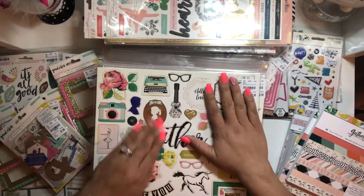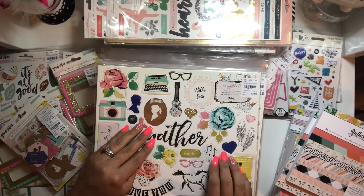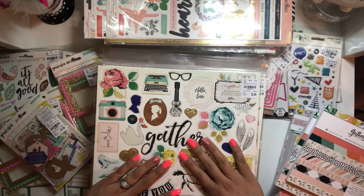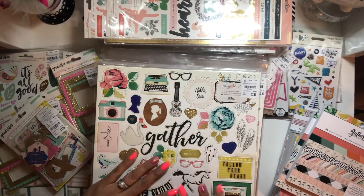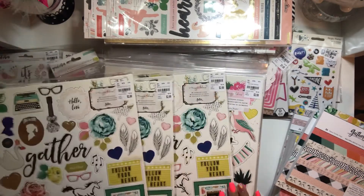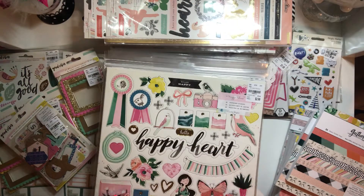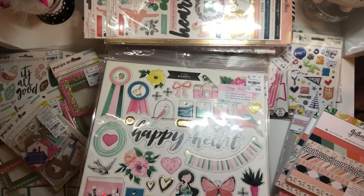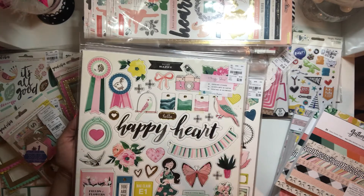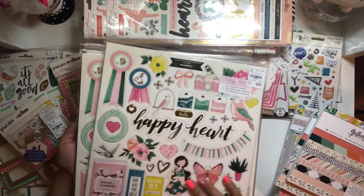I found three Gather chipboards. I was so sad though because I didn't find the Gather ephemera — or was it the Chasing Dreams ephemera? I'm going to go back next week, but I'm going to control myself because this is already a lot of money spent. I also found five of the Chasing Dreams chipboard stickers. Look at how cute these are — this little birdie, oh my god, it's just so beautiful. I love it.